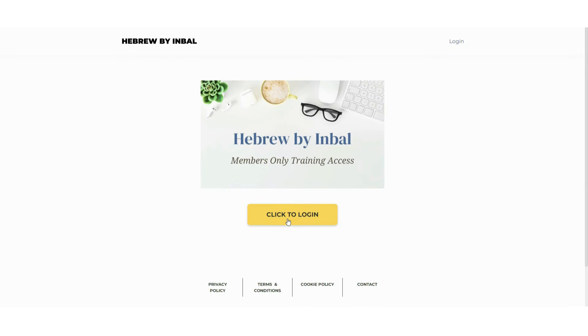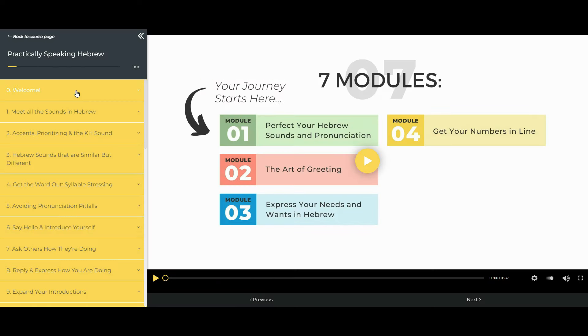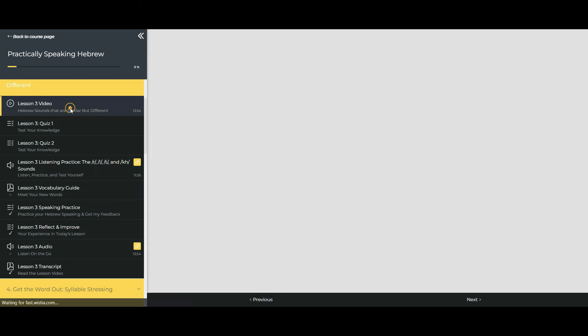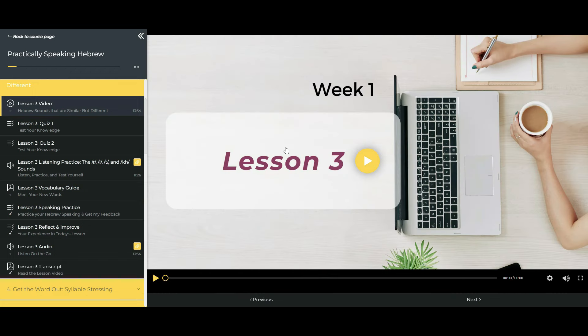Now that you have a high-level overview of what Practically Speaking Hebrew looks like, let's see how to make the best use of your course lessons and all the valuable tools that come with it. You will find all the available lessons, and you can expand and collapse each one of your lessons, showing you the lesson and all the lesson materials included. Each lesson features an in-depth video covering all the essential concepts, strategies, and practical guidance. Click play to watch, and you can also change your settings if you want to listen faster or slower, change the volume, or watch it in full screen.